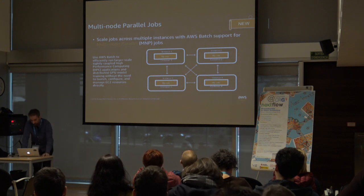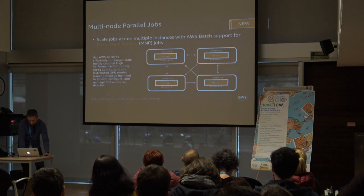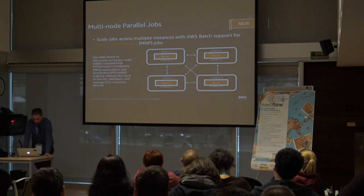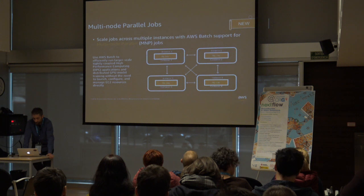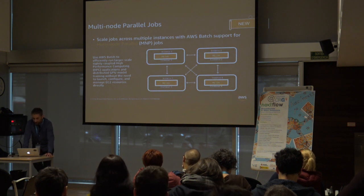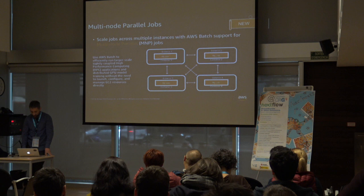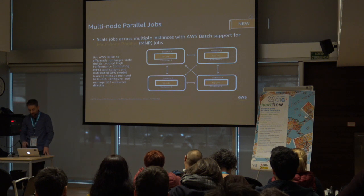A recently launched feature is multi-node parallel jobs, which enable you to run a single job spanning multiple EC2 instances. With MNP jobs, you can run large-scale, tightly coupled, high-performance computing applications — such as distributed GPU model training — without needing to launch, configure, and manage EC2 resources directly. AWS Batch multi-node parallel jobs are compatible with any framework that supports IP-based inter-node communication, like TensorFlow or MPI. Multi-node parallel job nodes are single-tenant, meaning only a single job container runs on each EC2 instance.